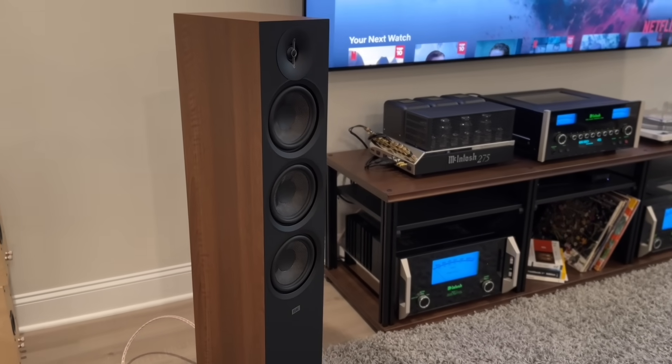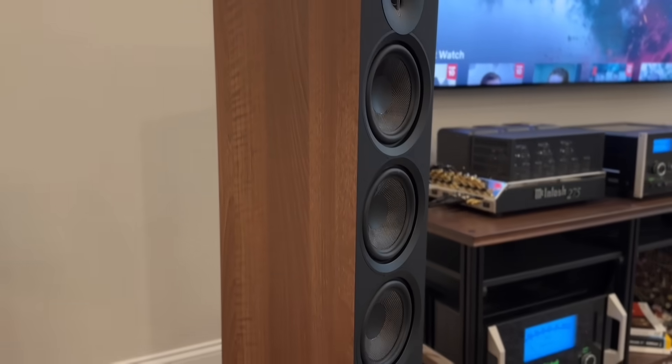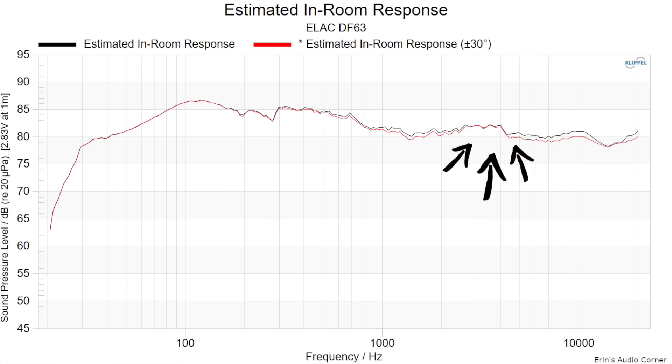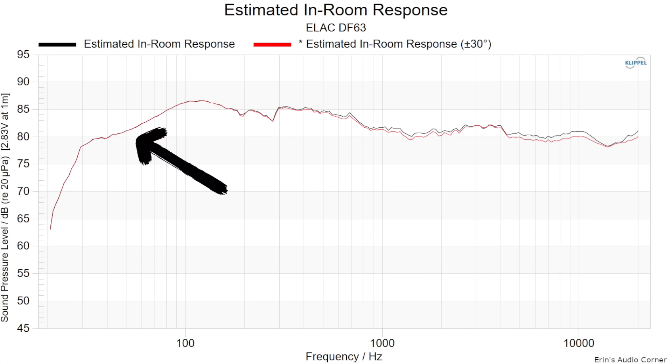Coming in at number eight is the Elac Debut 3.0 DF63, currently on sale for $1,300 per pair. It has an upper mid-range cut, meaning that it is slightly warm but still relatively overall balanced. It works best in a room that has curtains or maybe some sidewall absorption panels to even out the lower treble region, because there's a little bit of a discontinuity in the crossover between the mid-range and the treble. Using some panel absorption or even just curtains will help tame that lower treble brightness. This speaker also benefits from being placed close to the front wall.